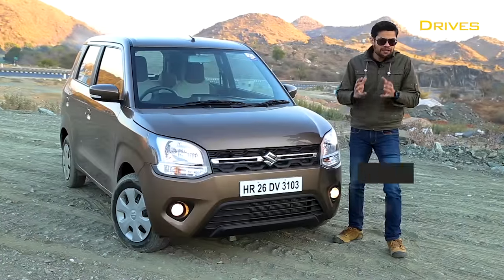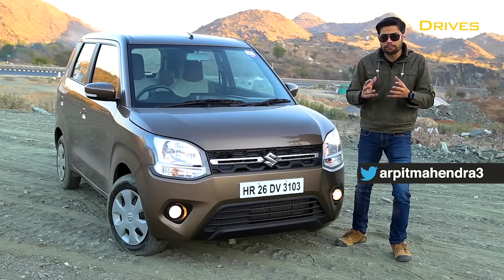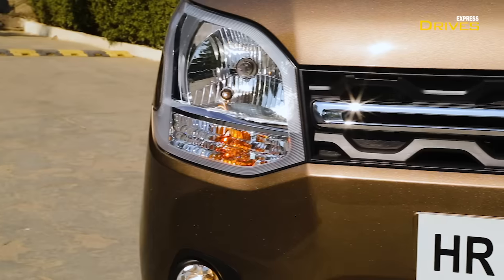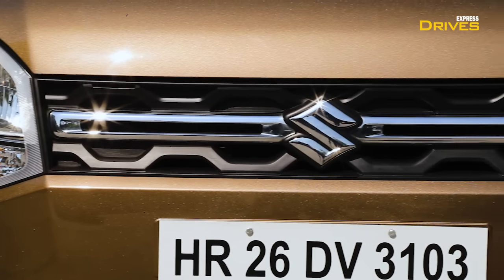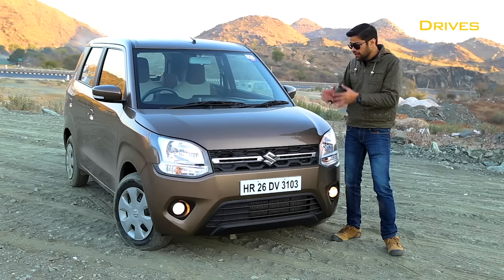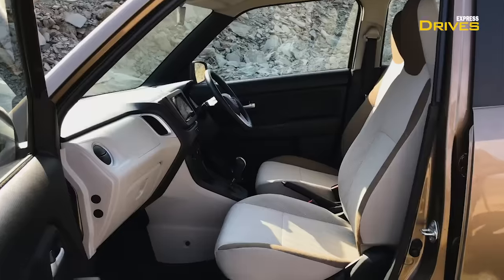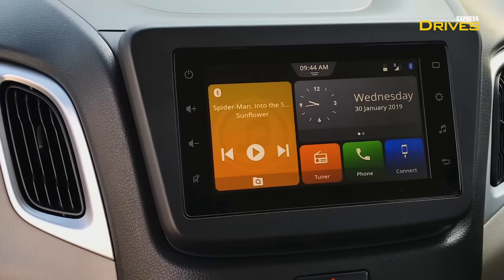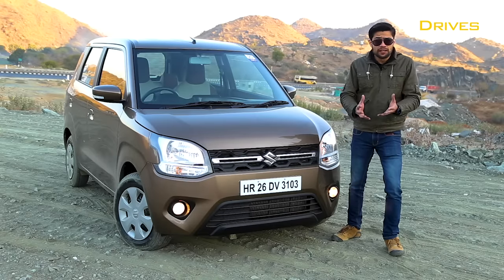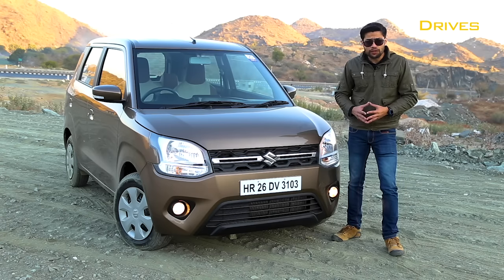The Maruti Suzuki Wagon R has been a hit ever since its introduction a long time back, going on to sell more than 2 million units in the country. Now after a long time the Wagon R is back in a new avatar — it's moved on to a new platform, gets a new larger 1.2 liter engine, a brand new cabin, and a new set of features. Is the new 'big Wagon R' any better? That's what we're going to find out today.